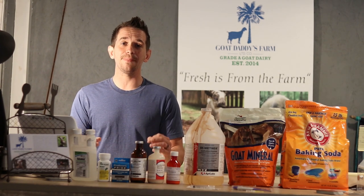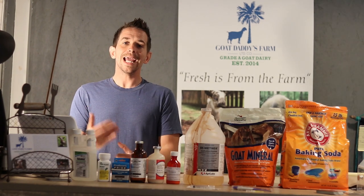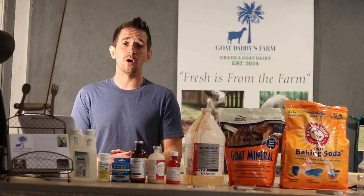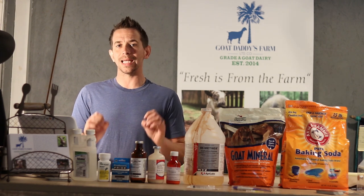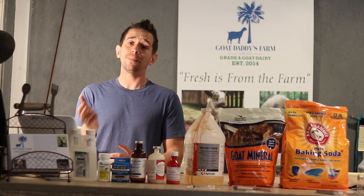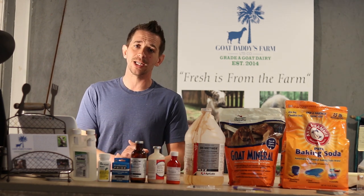Hey guys, so today we're going to be doing a baby goat care video. Any goats that leave the farm, we generally do a care class with the new moms and dads taking those baby goats home. Today we wanted to make it a little bit easier to access for anybody that may be getting goats from another farm, or maybe already have baby goats and just need to know how to better care for them.